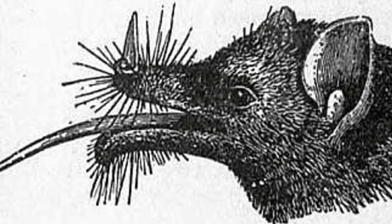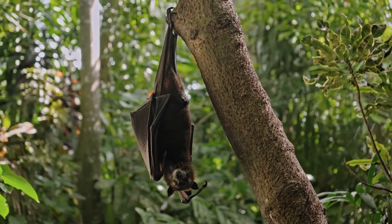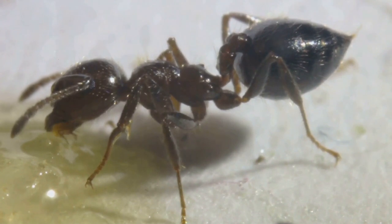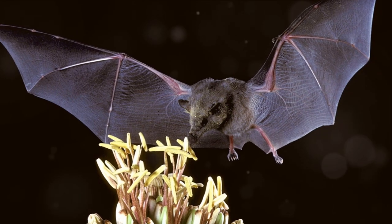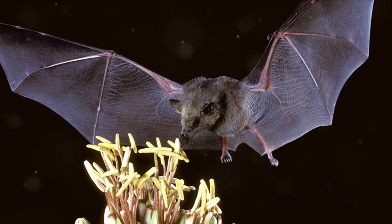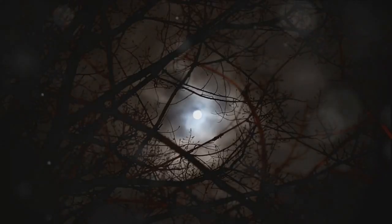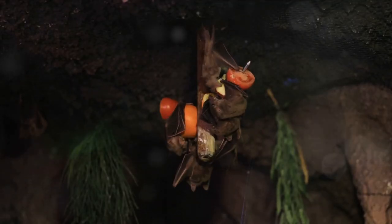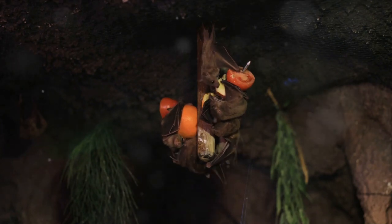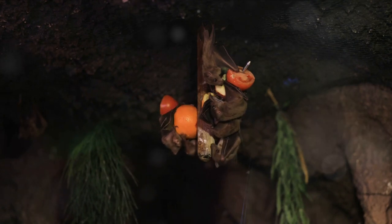Let's talk about bats as pest controllers. Their voracious appetites for insects help to keep pest populations in check — a single bat can eat thousands of insects in one night. From fruit-eating bats to insectivores and even fish-eaters, these diverse feeding strategies significantly impact ecosystems. Unfortunately, bats often get a bad rap, but now we know they're not the villains they're made out to be. So the next time you see a bat, remember — it's not just a creepy crawly. It's a marvel of evolution with superpowers playing a vital role in our ecosystem.